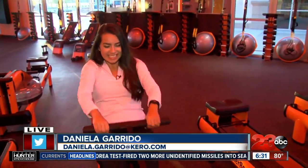It's a new gym that uses technology to back up your workout. 23 ABC's Daniela Garrido is live. She's rowing this morning with more on the big opening.